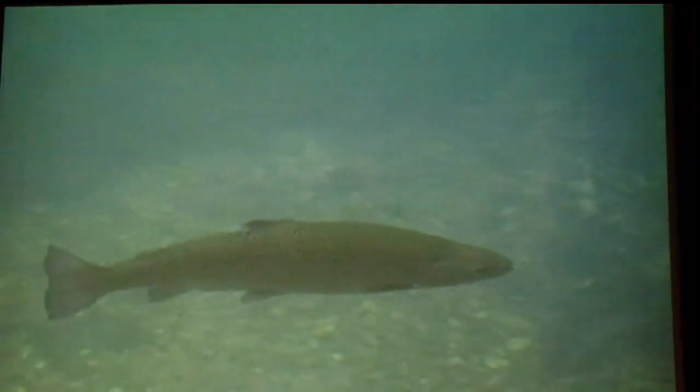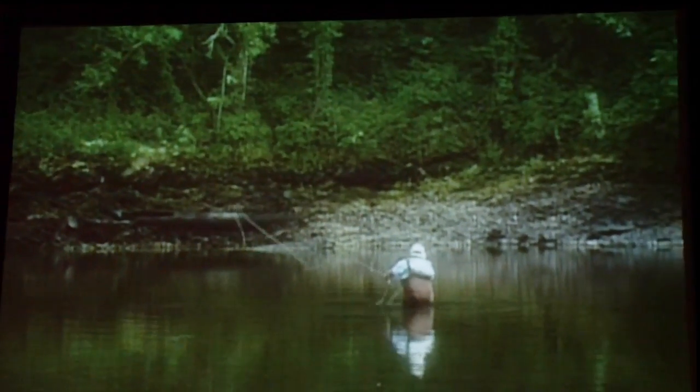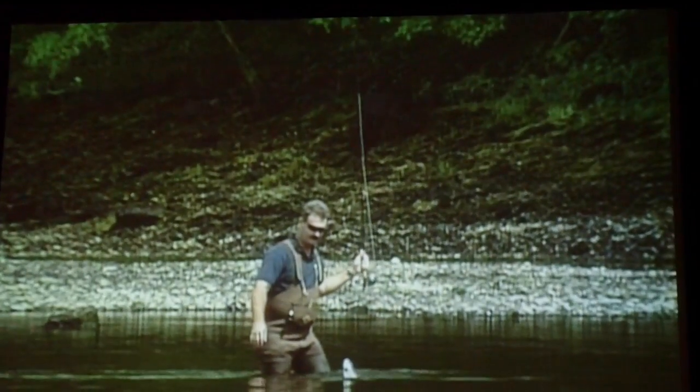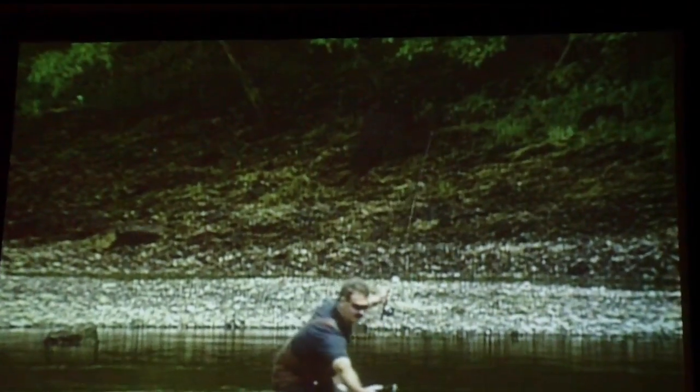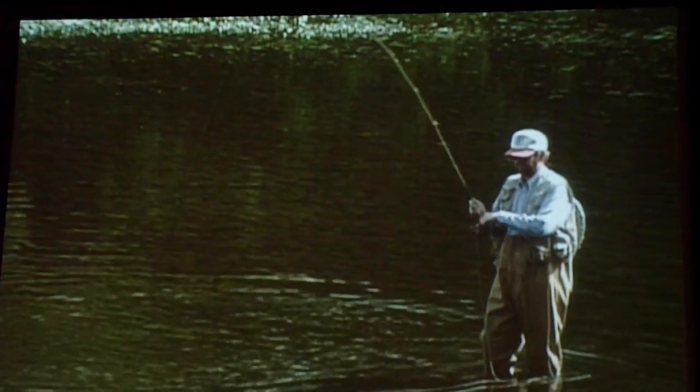For over a hundred years, rainbow trout had lived in Missouri's chilly, spring-fed waters. They were first brought here in 1882 from California, and ever since have been in popular demand by anglers. Unfortunately, rainbow trout don't reproduce fast enough naturally to keep pace with this demand. So they get help from the Missouri Department of Conservation's five trout hatcheries in the state. A total of two and a half million trout are produced each year using a balance of nature and modern technology.